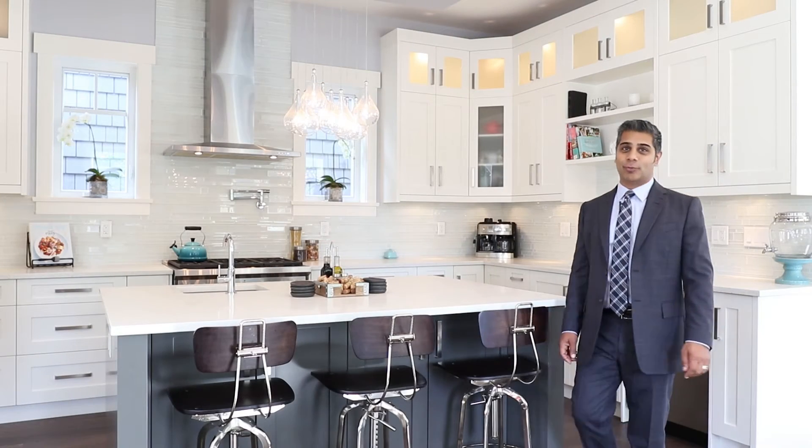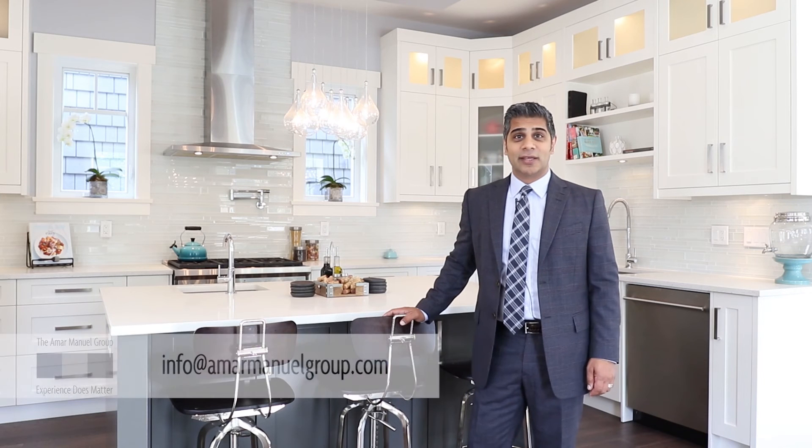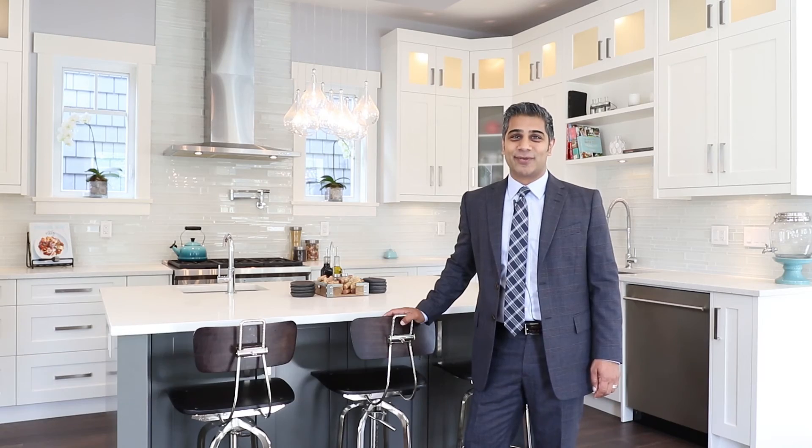If you'd like more information about this home or would like to set up a private viewing, give us a call directly or email us at info@ammanualgroup.com. We look forward to hearing from you.